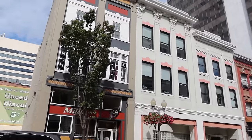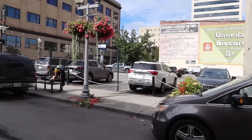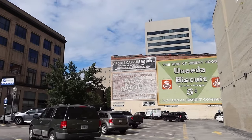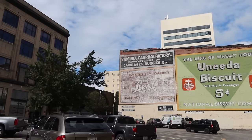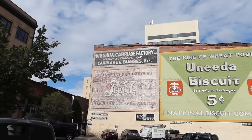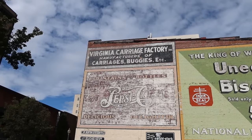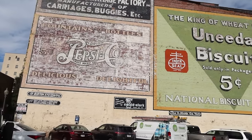I've got a few more buildings built around 1900 across the street here. There's a really cool mural — let me get a little closer. Virginia Carriage Factory, manufacturers of carriages and buggies. They've got a really old Pepsi sign below it — fountains also in bottles, five cents. And King of Wheat foods — is that Uneeda Biscuit? Five cents. That is so awesome that it's still there. That's what I come out here for, to see stuff like that.